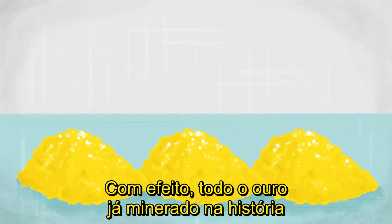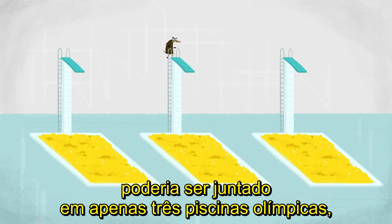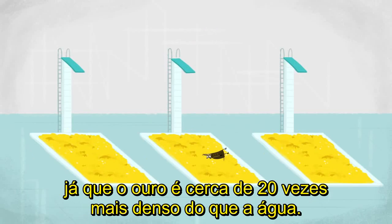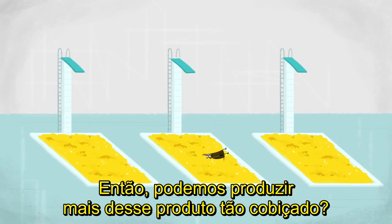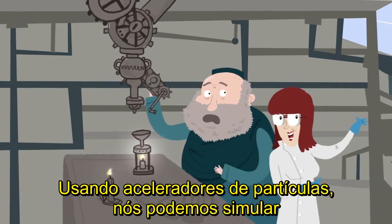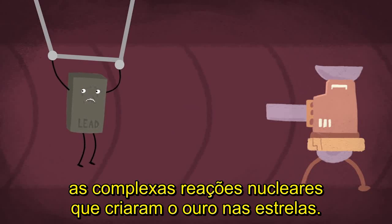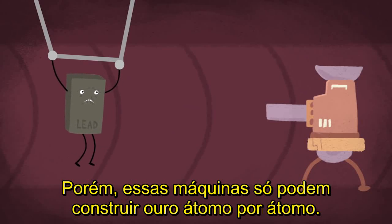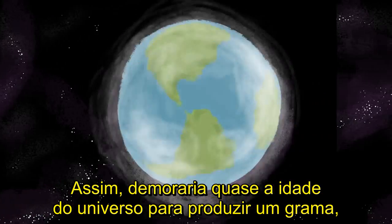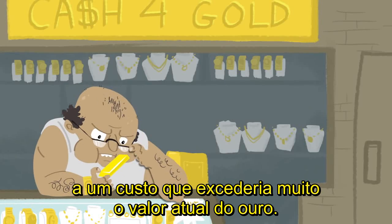Mining is an expensive process that's compounded by gold's rarity. In fact, all of the gold that we've mined in history could be piled into just three Olympic-sized swimming pools, although this represents a lot of mass because gold is about 20 times denser than water. So, can we produce more of this coveted commodity? Using particle accelerators, we can mimic the complex nuclear reactions that create gold in stars. But these machines can only construct gold atom by atom, so it would take almost the age of the universe to produce one gram, at a cost vastly exceeding the current value of gold.